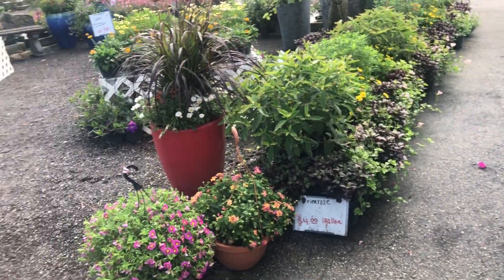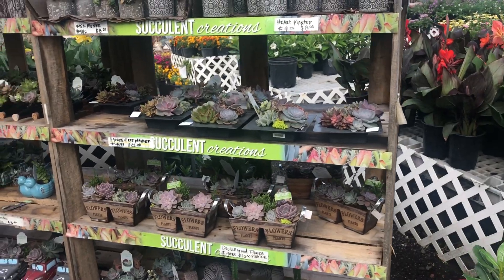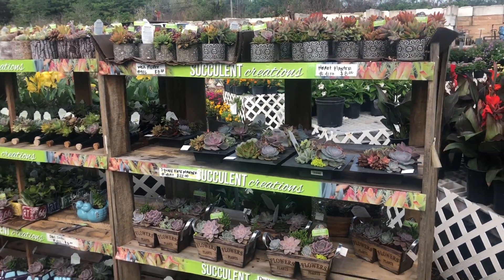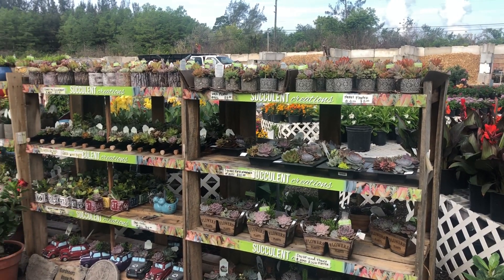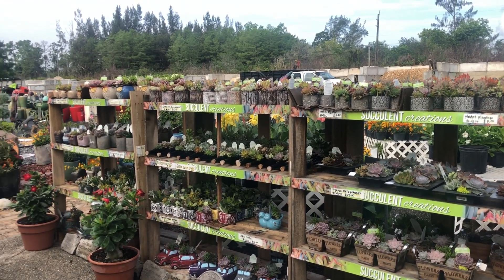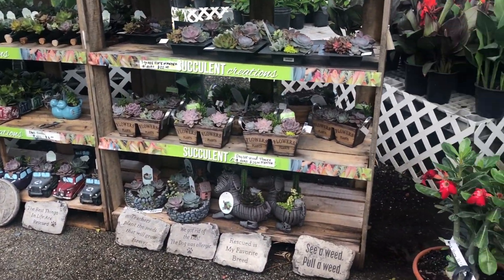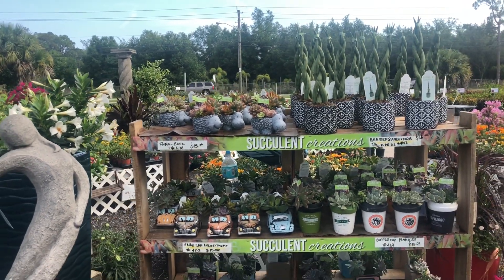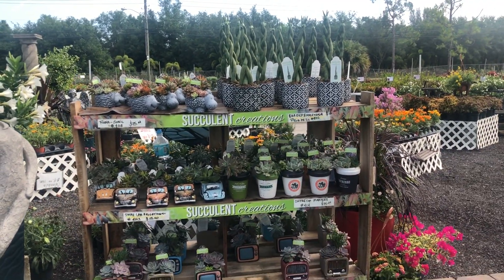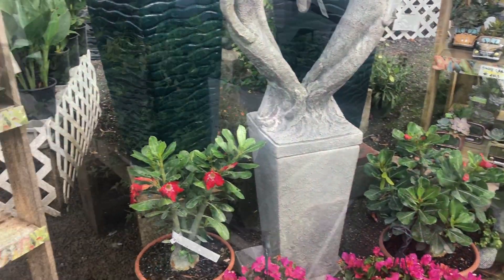That's so pretty — let me give you a slower look because I got excited and went fast. Let me just give you a full view. Okay guys, I want to go look at all these beautiful plants now.